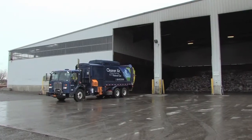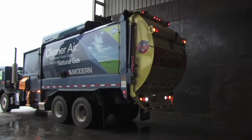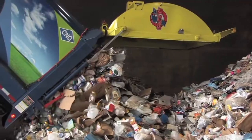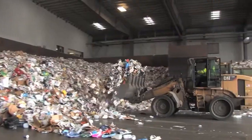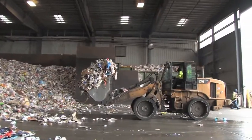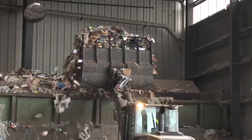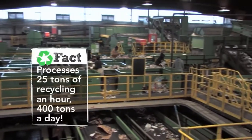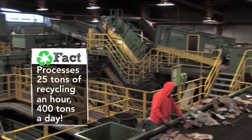Here at Buffalo Recycling Enterprises, recycling vehicles empty their contents onto the tipping floor. What looks like garbage is actually valuable recyclable materials, ready to begin their journey into becoming new products. Recyclables enter the single stream process here in the hopper, where the materials are fed into the system onto the main conveyor. This state-of-the-art facility can process up to 25 tons of recycling an hour — 400 tons a day.